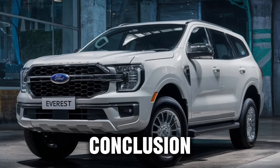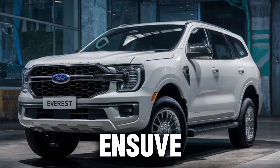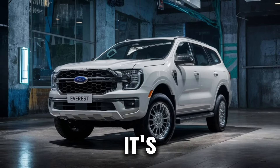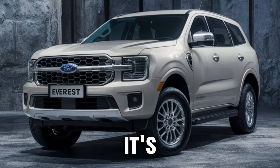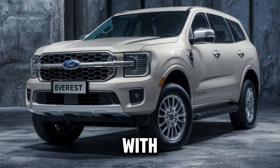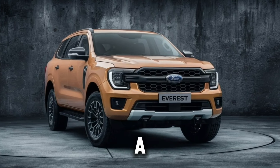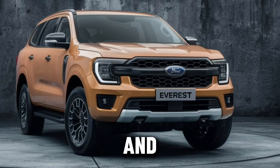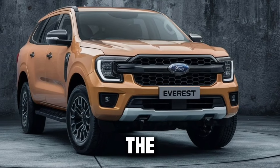In conclusion, the 2025 Ford Everest is more than just an SUV — it's a companion for your adventures. It's a vehicle that understands your need for thrill and desire for comfort. It's a car that's ready to take on the world with you. So, if you're looking for an SUV that's bold on the outside, a sanctuary on the inside, and engineered for adventure, the 2025 Ford Everest is the car for you.